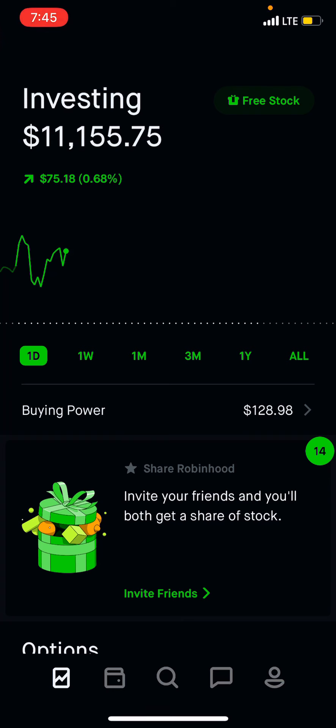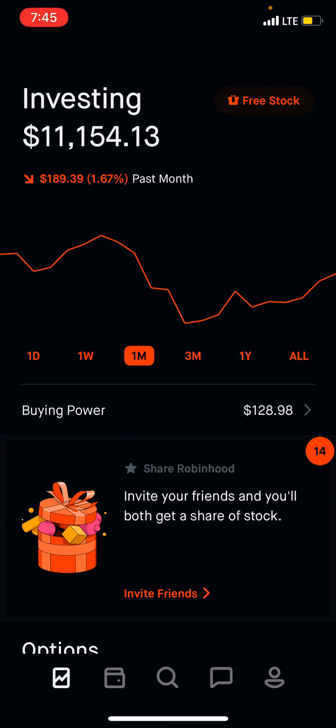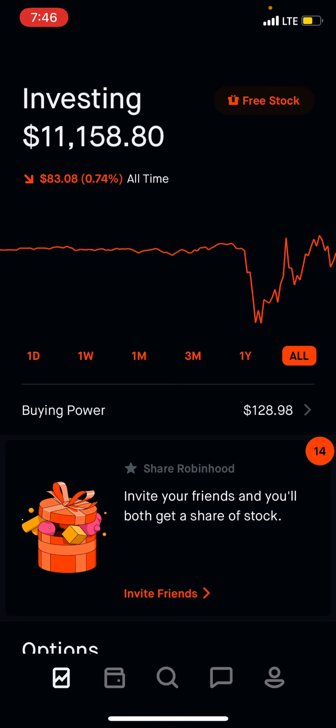Welcome back, another week and I have another update for you guys. So it looks like today we are up $75.45 for the month, up $2.69, the one month down $1.90, the three month up $7.55 or $7.58, now for the year $14, and overall down $83.